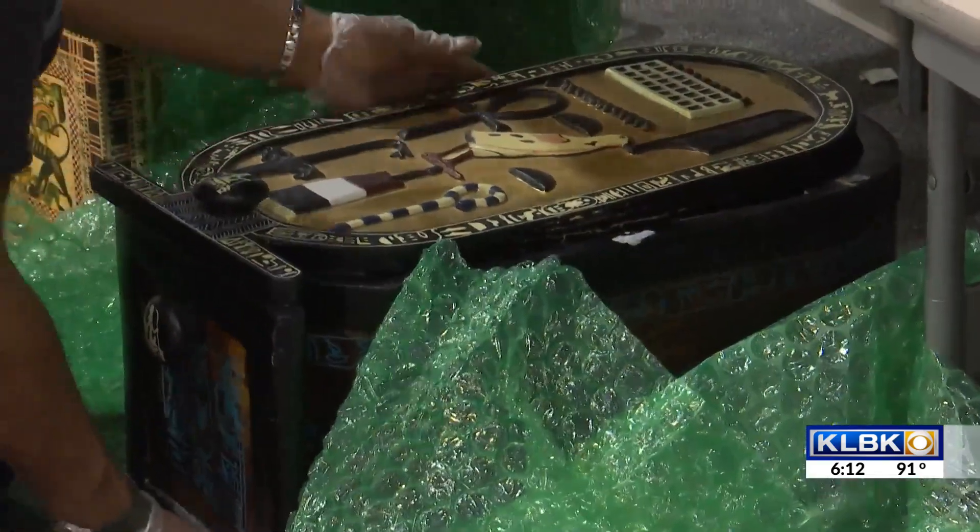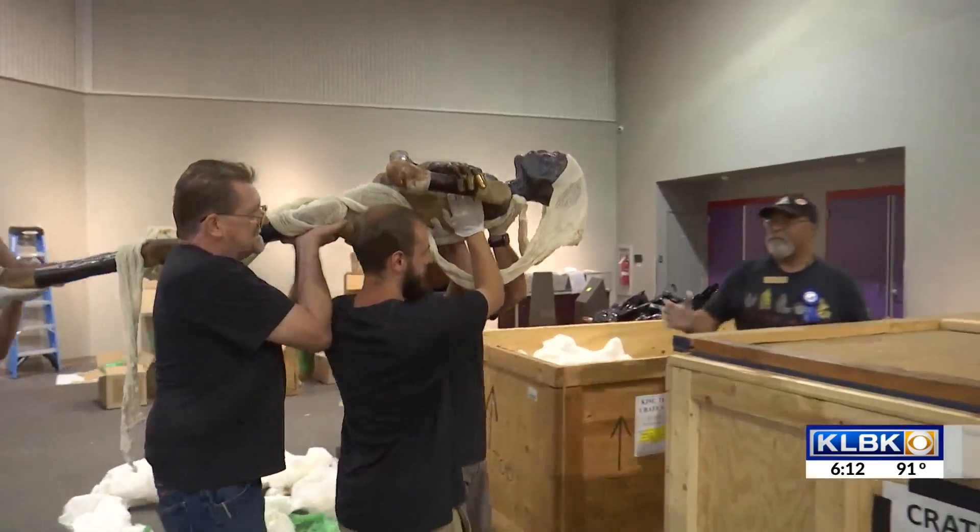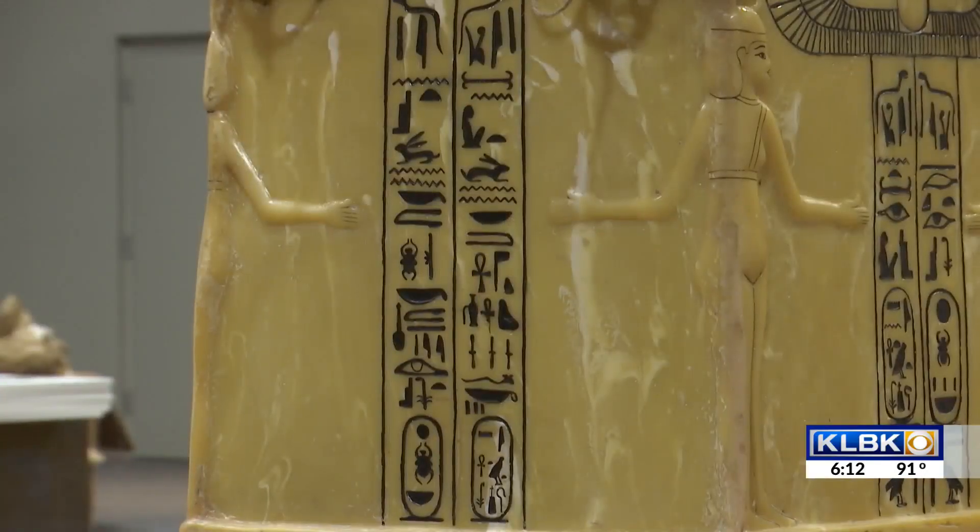The exhibit has items including weapons, the throne, Tut's shrine and mummy, providing an opportunity to understand ancient civilization.